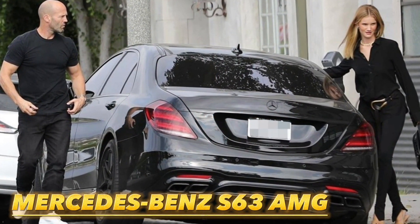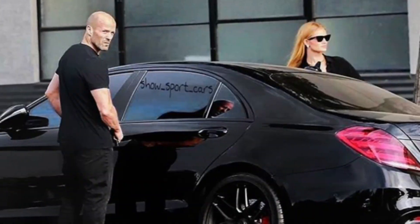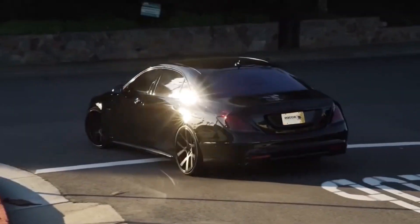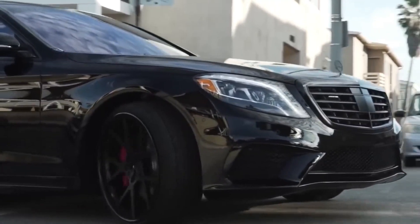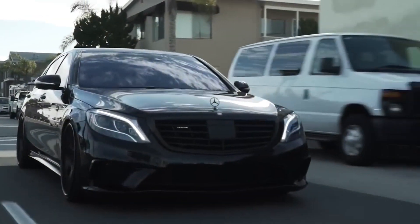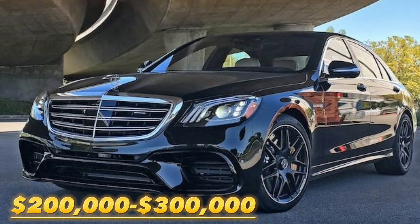One of his most beautiful cars is his blacked-out Mercedes S63 AMG — a spaceship on wheels. This sedan is one of the most aggressive and powerful cars produced by Mercedes, outputting 603 horsepower from a strong V8 turbocharged engine. For the best capabilities on the road, the sedan is comfortable, smooth, and fast. The price of one of these brand-new S63s is between $200,000 and $300,000.